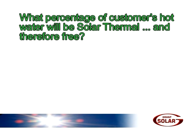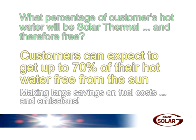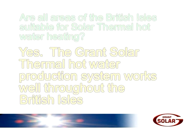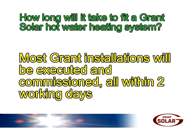What percentage of customers' hot water will be solar thermal, and therefore free? Customers can expect to benefit by getting up to 70% of their hot water free from the sun, thereby making large savings on fuel costs and emissions. Are all areas of the British Isles suitable for solar thermal hot water heating? Yes, the Grant Solar Thermal hot water production system works well throughout the British Isles. How long will it take to fit a Grant Solar Hot Water heating system? Most Grant installations will be completed within two working days.